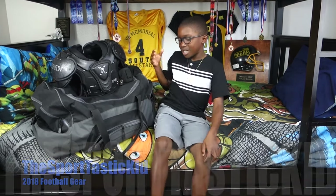Yo yo yo, you're back with the Sportastic Kid and today I'm going to be telling you about my 2018 football bag.